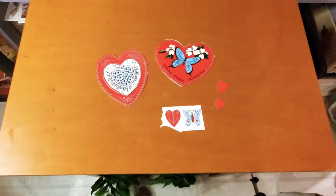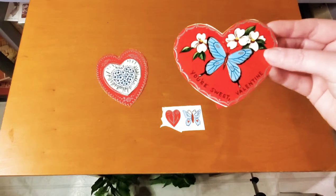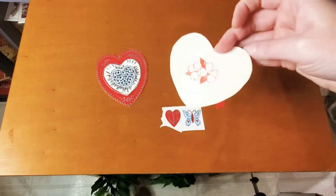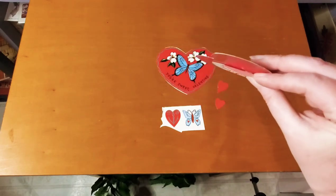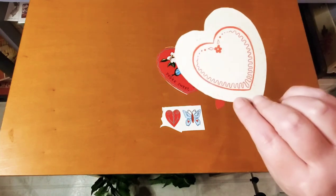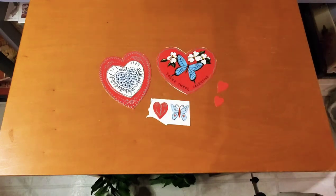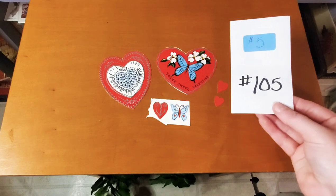Here is the next set — two heart valentines. One says 'You're sweet valentine' and has a butterfly on it; the back is shown as well. Then this one has been glued on already with a heart on the back. There are some little cutouts, and two that still need to be cut out. All of that together is five dollars, number 105.